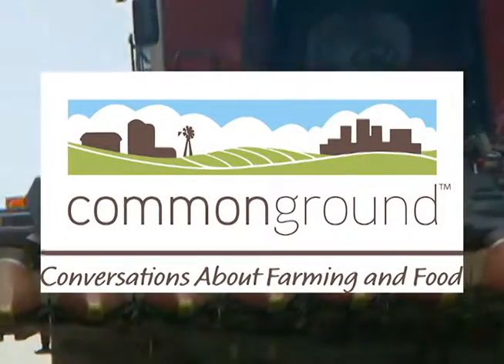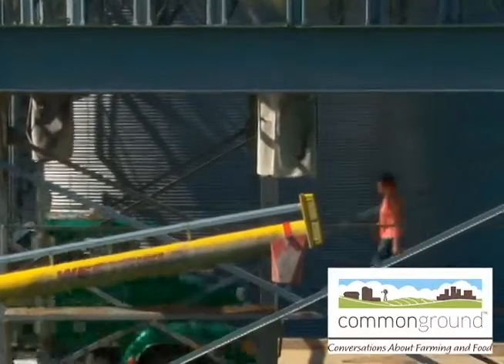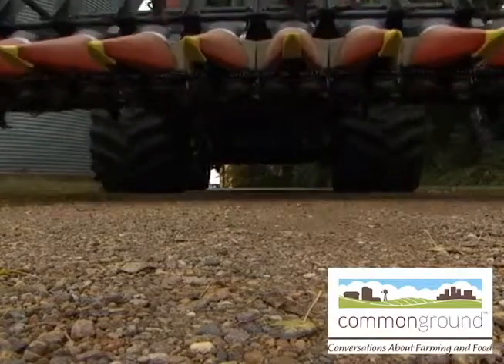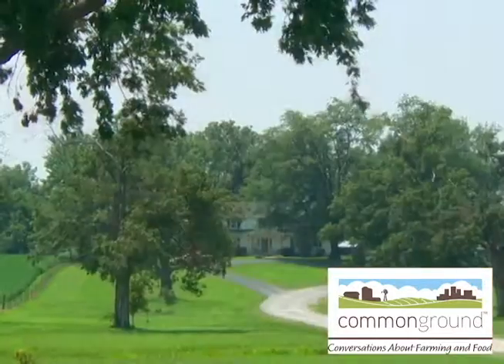The biggest crop on the Chesapeake Bay isn't soybeans, corn, or vegetables. In terms of acres, it is actually our well-manicured lawns that take the prize. And like farmers, homeowners play an important role in protecting the bay.